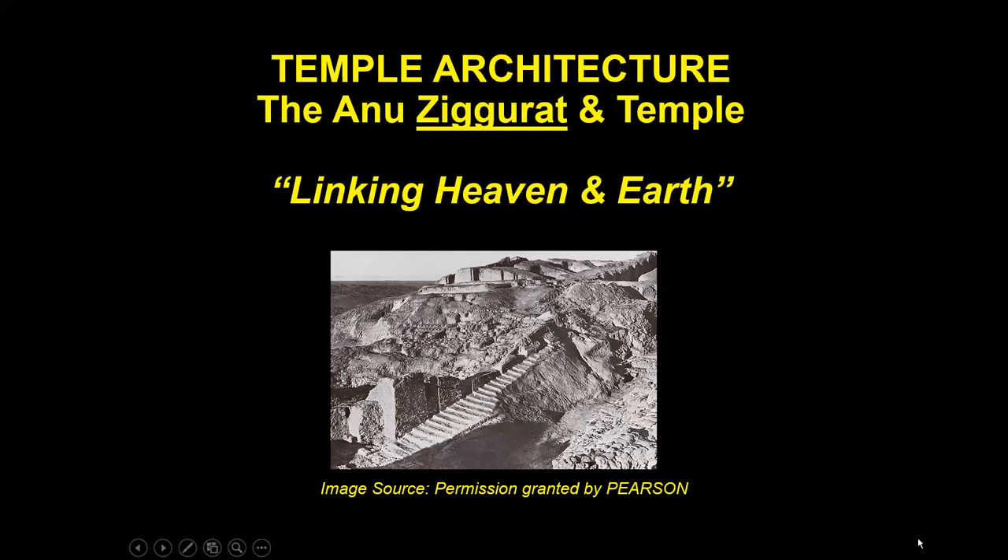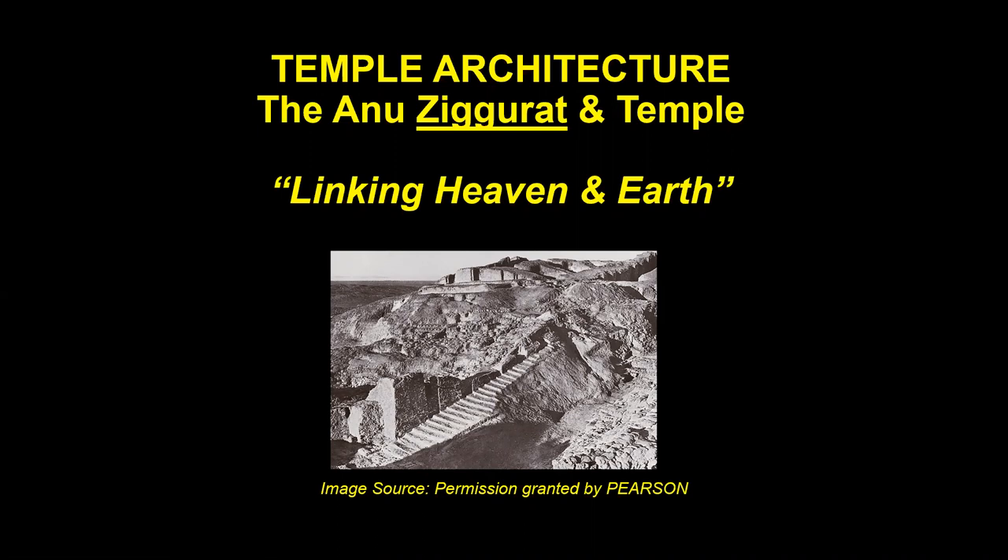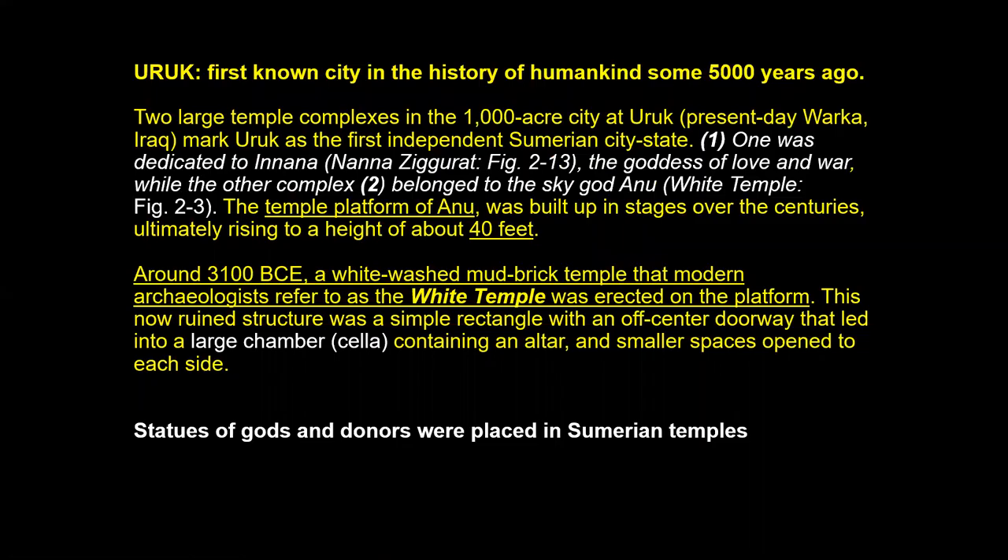The next slide is the Anu Ziggurat and Temple — called the White Temple because it was literally whitewashed. I note here: 'linking heaven and earth' — a belief of theirs about what temples actually do. This introduces two temples: the White Temple, discussed now, and the Nanna Ziggurat, discussed later. Why is it called the White Temple? It's a whitewashed mud brick temple that modern archaeologists call the White Temple, erected on the platform called the Ziggurat.